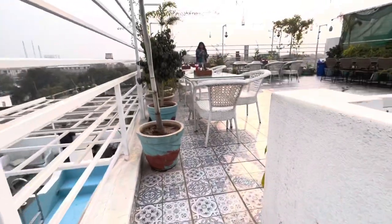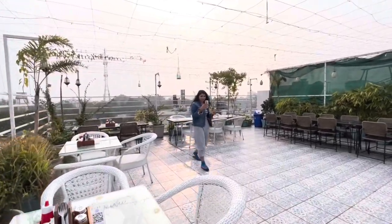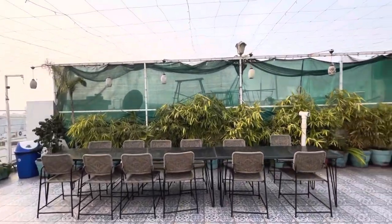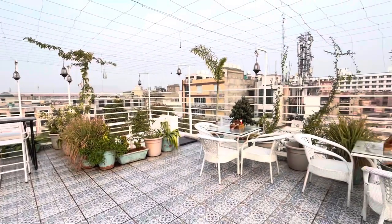And now, the most aesthetic thing about this hostel is the rooftop. From here you can see all of Jaipur. They have designed it in Greek style and it looks so beautiful. You can chill here, and if the weather is good, you will have an amazing feeling.